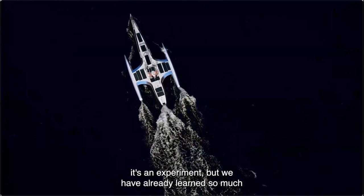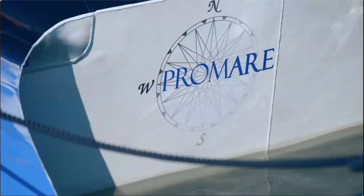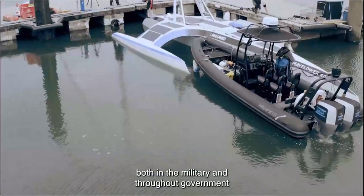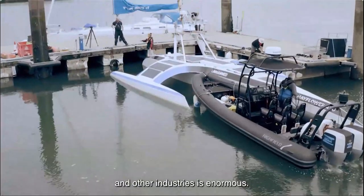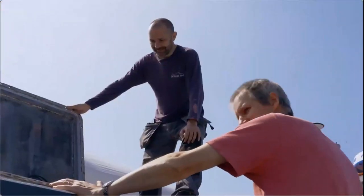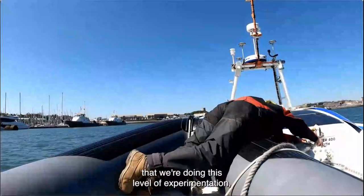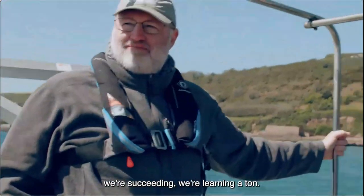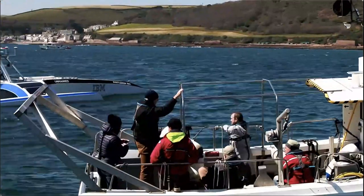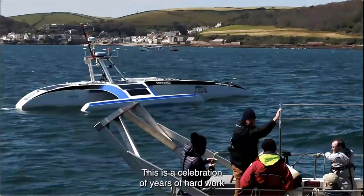Mayflower Autonomous Ship is a research project, an experiment — but we have already learned so much from the journey. The potential of this technology in the military, throughout government, and across other industries is enormous. We're succeeding, we're learning a tremendous amount. This is a celebration of years of hard work by a lot of people — but it's just the start.